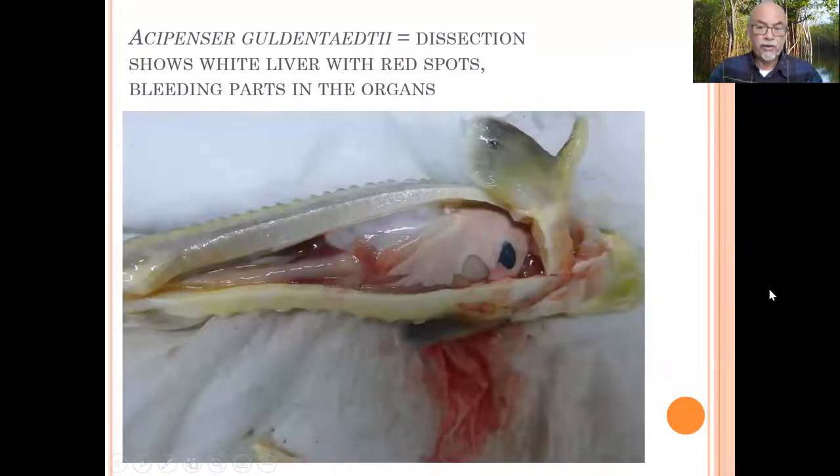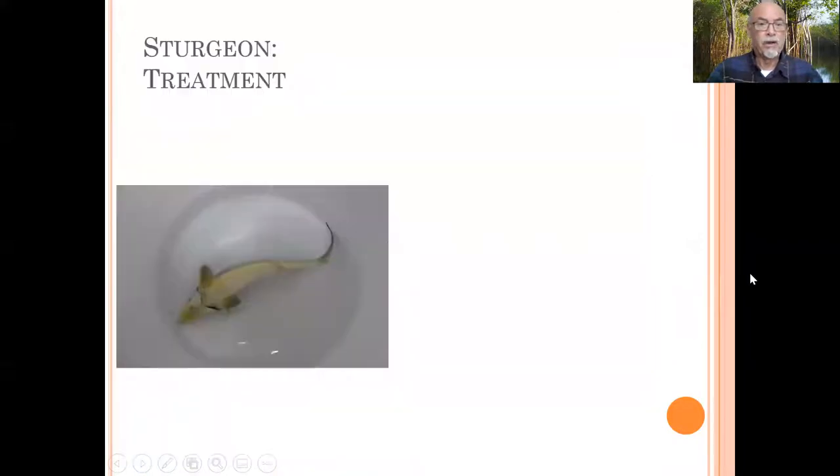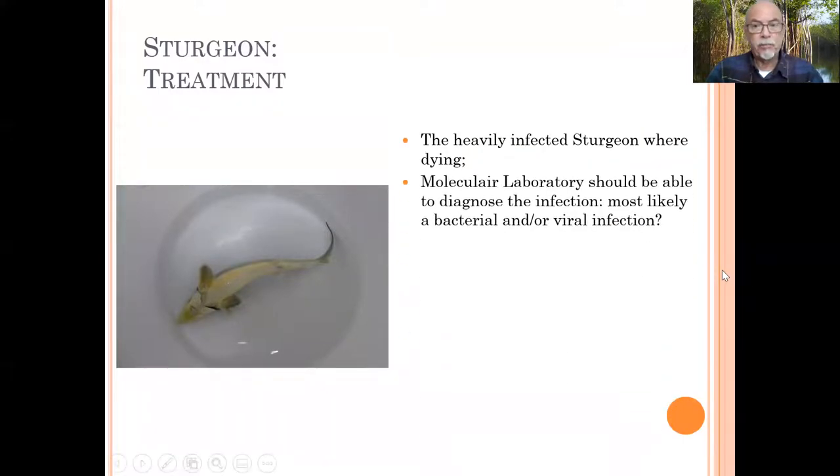When we opened the sturgeon, we found a white liver with white spots all over and bleeding parts in the organs, in the intestines. So this fish had some serious advanced internal problems, which made us conclude that the fish were heavily dying due to the infection, and not particularly because of the parasites. We suspect it was an internal case, possibly caused by bacteria and maybe also a viral infection.